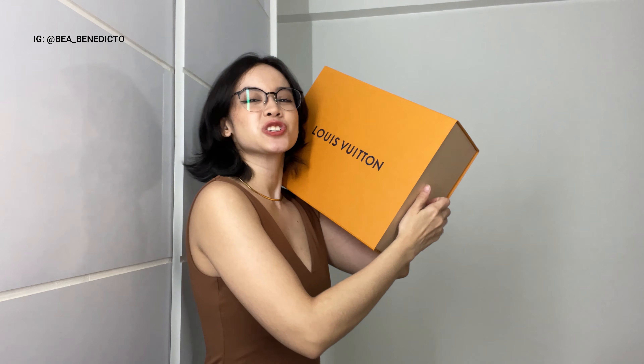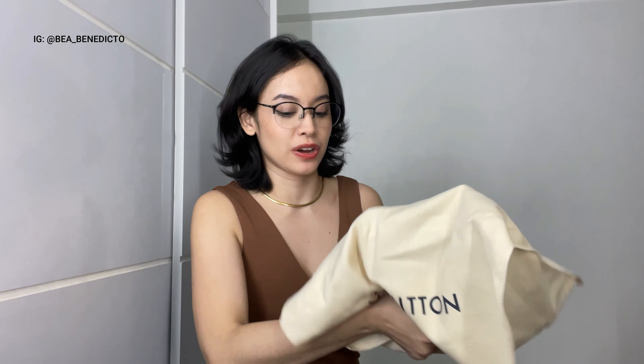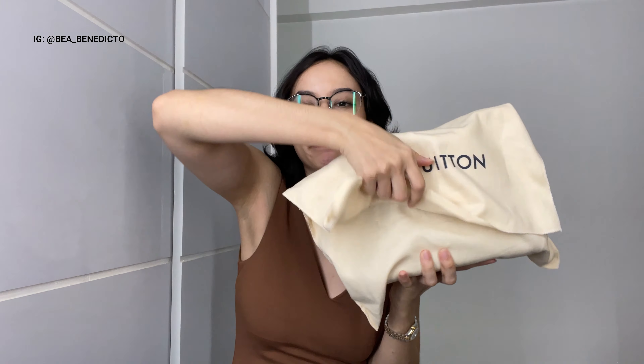I'm going to start with the new one first. So if you're ready, let's go! We've got this giant box, and when you pull it out we have a receipt in there and we have the Louis Vuitton dust bag with the sticker.